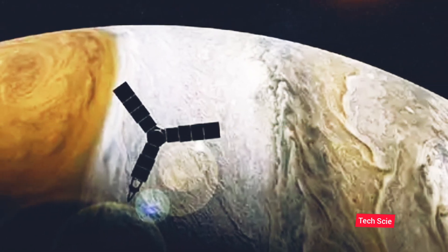NASA's spacecraft sent clear images of Jupiter's satellite Ganymede. These photos make the satellite surface clearly visible. The spacecraft will send more images soon.